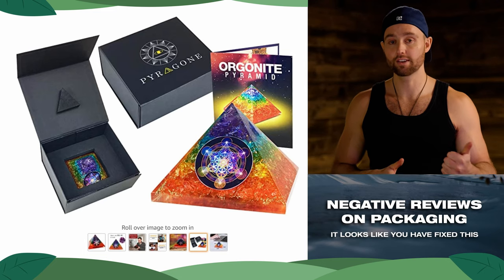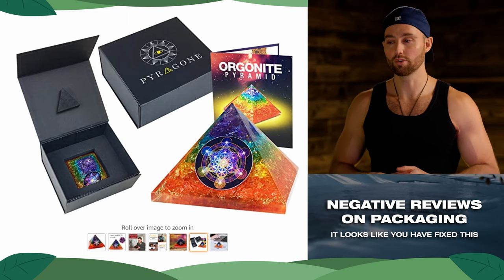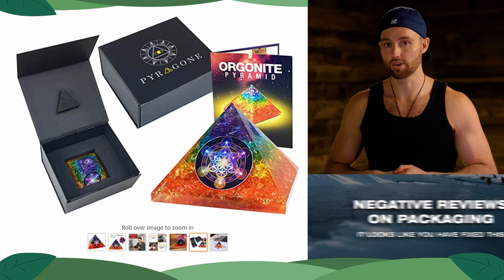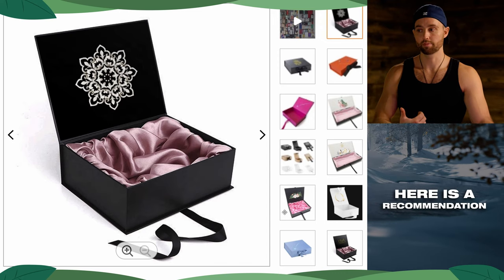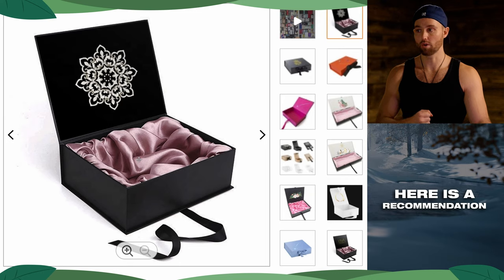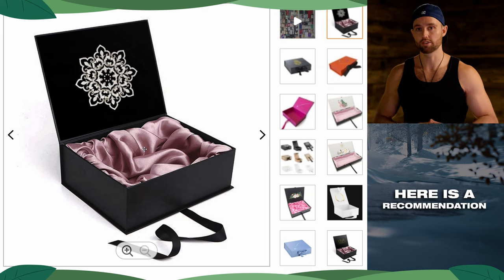Especially because this is also a giftable item, improving packaging is going to help you avoid negative reviews. You already have a good amount of reviews, so protect the product by doing that. As an example, something I really recommend is a box like this — you can see it has a silk inlay which I think will look beautiful with that crystal pyramid, and they even have designs that would work with your brand. This type of box would work very well, and you can pick these up at around 45 cents for 500, so it's really not going to make a huge difference to margins, but it's going to massively improve the perceived value of your product.